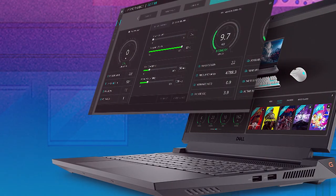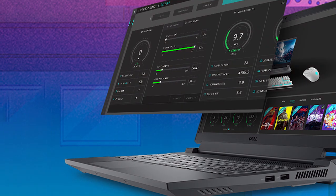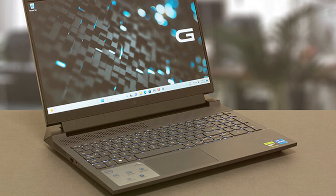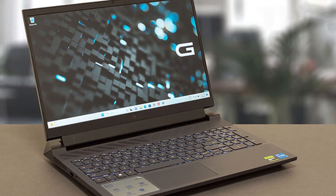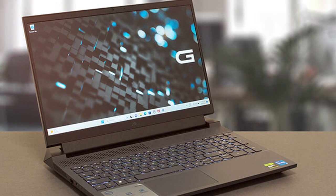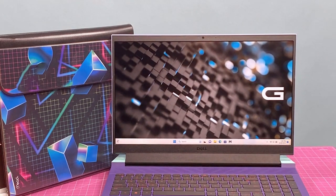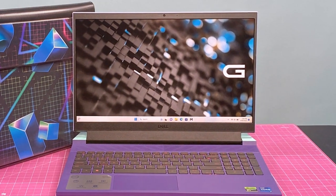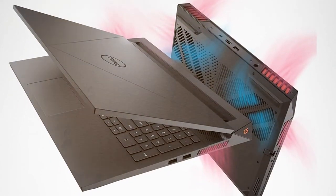The 512 gigabytes SSD offers ample storage for games and fast load times, making for an uninterrupted gaming experience. Durability and usability go hand in hand, with a keyboard designed for gaming comfort and accuracy, plus a range of ports for all your peripherals. The Dell G15 5535 is not just a gaming laptop — it's a comprehensive tool for both gaming and creative work, offering a perfect blend of performance, features, and value.